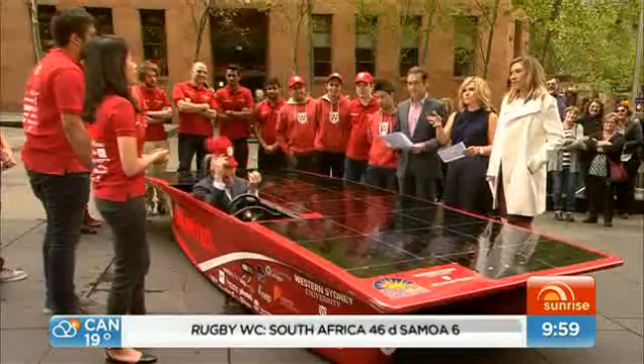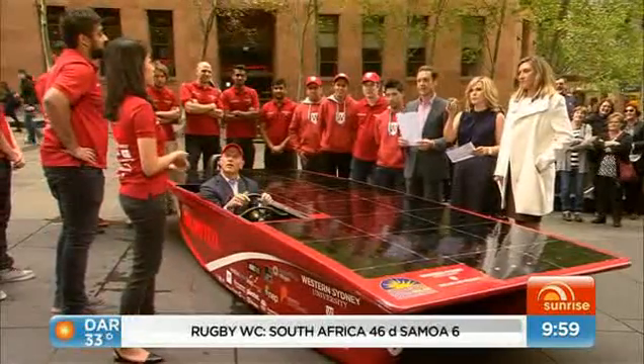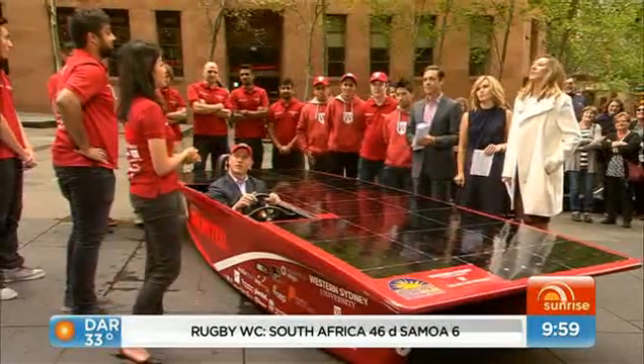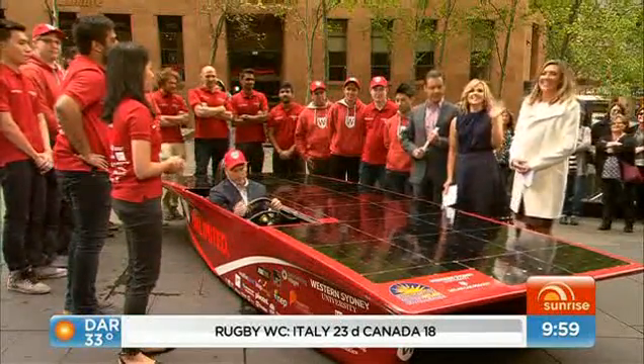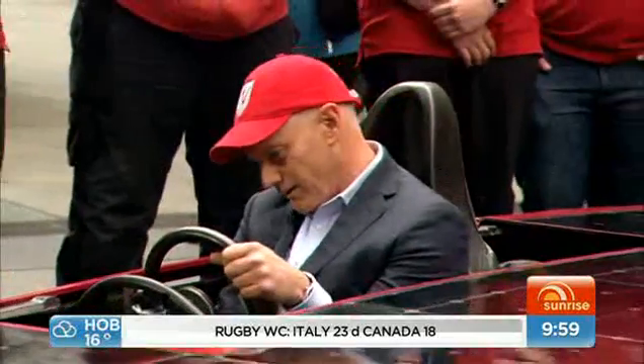Good luck with it. When is the race? It starts on the 18th of October and finishes on the 25th. We'll be leaving on Thursday. Good luck, guys — may this innovation continue. Well done.